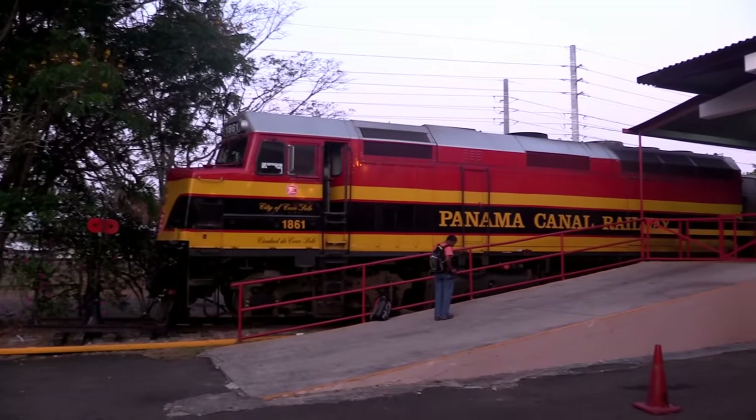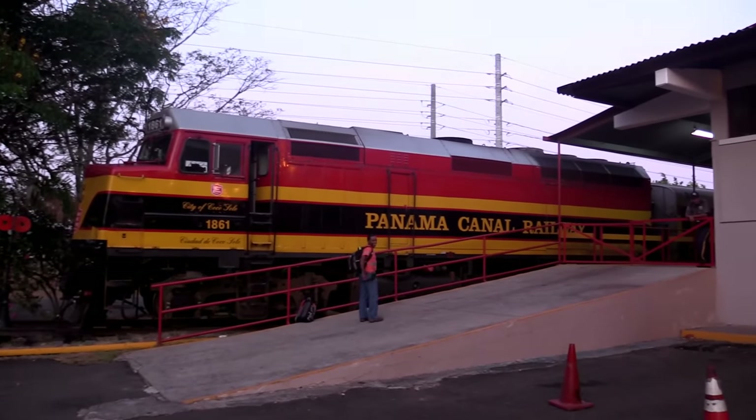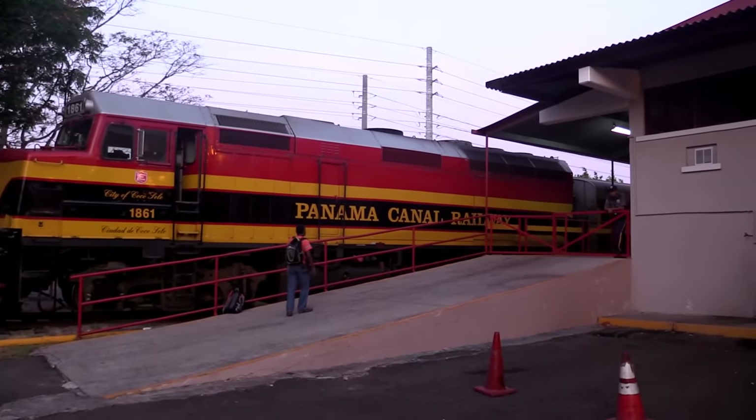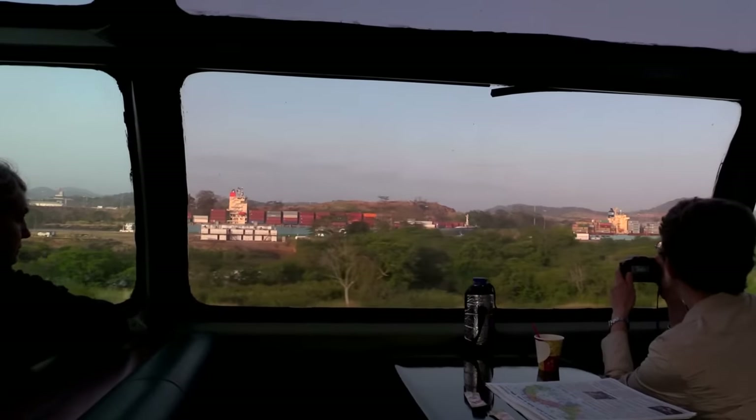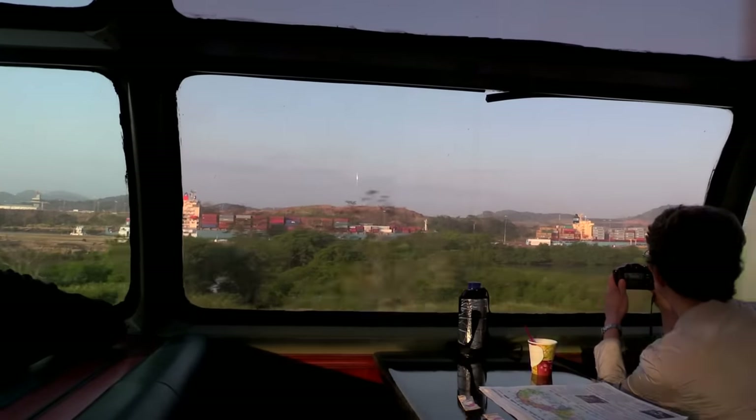In spite of the early hour, the train ended up being well worth it. It was a great way to get a unique perspective of the canal and get a good feel for what awaited us. Taking a ride on a piece of history didn't hurt either.